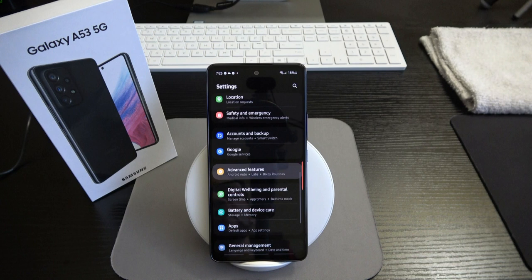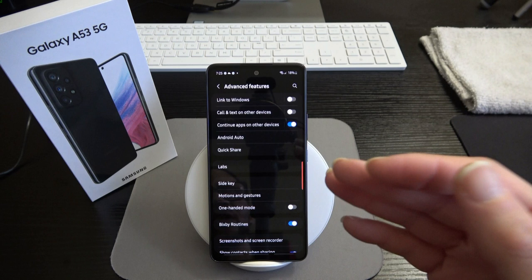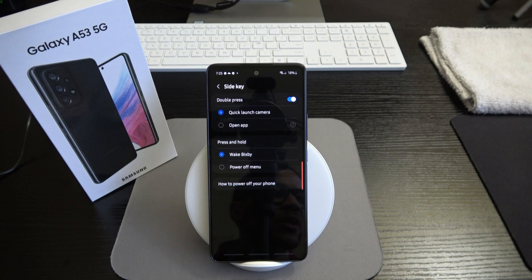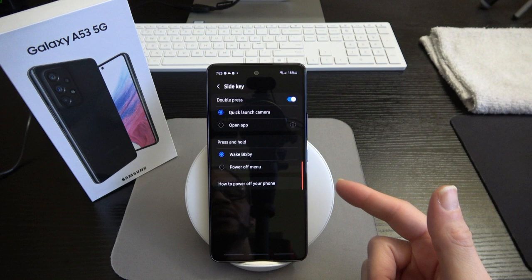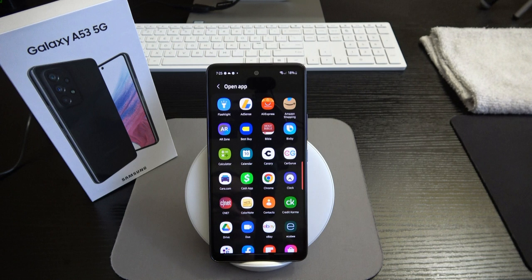Let's go into advanced features. You've got Link to Windows — which is Samsung DeX related — call and text on other devices, continue apps on other devices, Android Auto, Quick Share, Labs, and side key settings. The side key lets you double-press to quick launch the camera or open a chosen application.